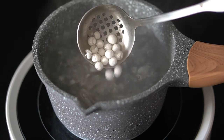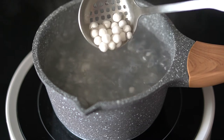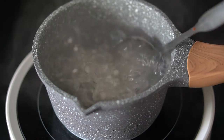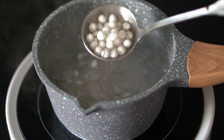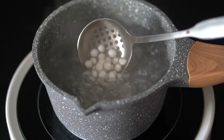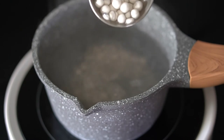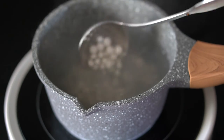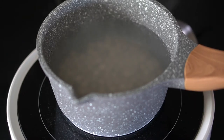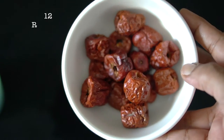My sago pearls have simmered for 15 minutes. You can see there's a transparent layer around them but the center is still white. Turn off the heat at this point, cover the pot, and let it sit in the hot water for half an hour. You don't want to cook the sago pearls too long as they tend to disintegrate in boiling water — just keep it covered for another half an hour.